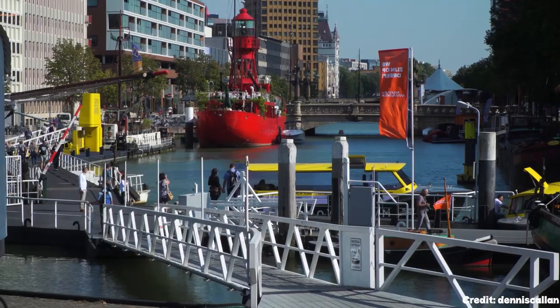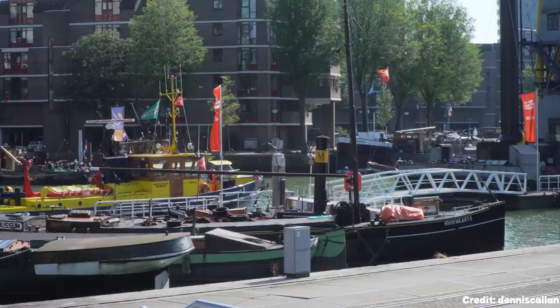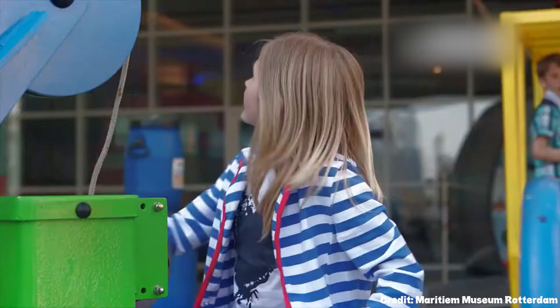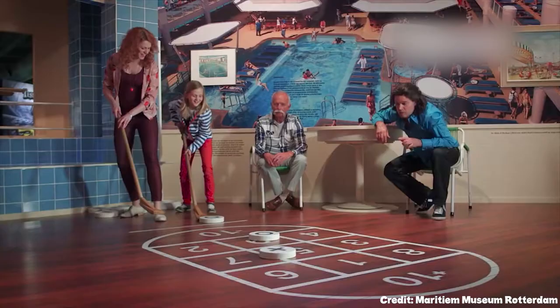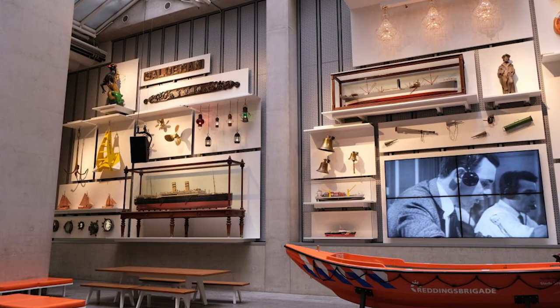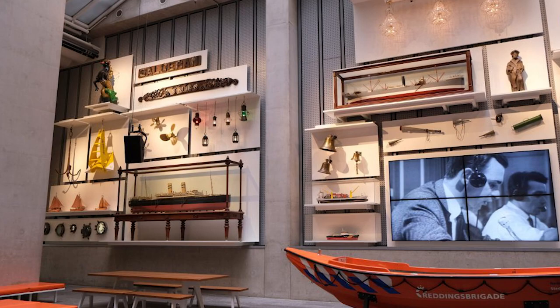At number four, we have the Maritime Museum. Located near the Markthal and the Cube Houses, this museum boasts a vast collection of maritime artifacts, art, and memorabilia. It offers visitors a glimpse into the maritime world, with exhibitions featuring navy uniforms, ship figureheads, and paintings of significant sea battles.